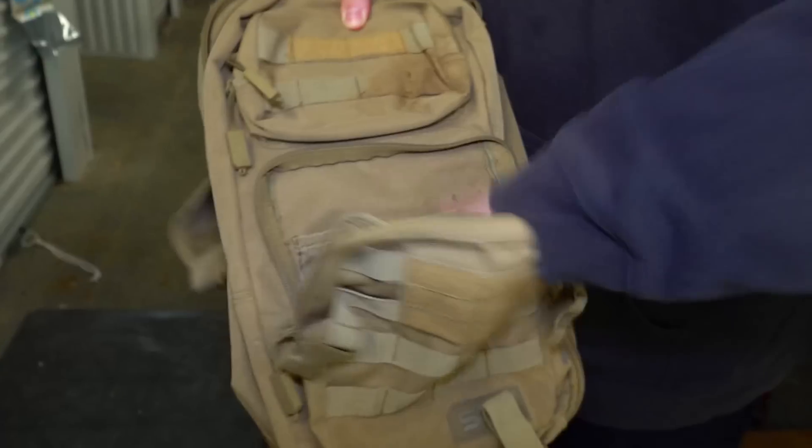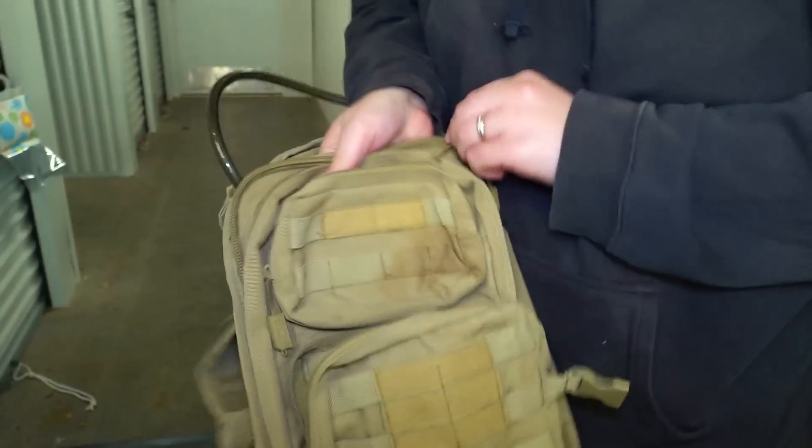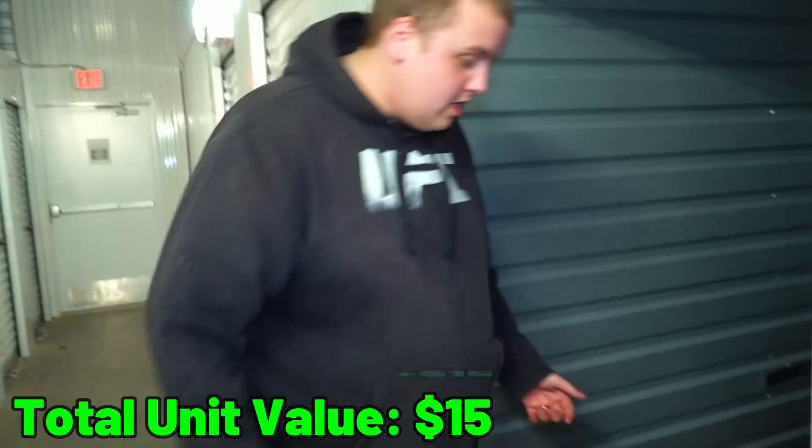Let's check the front zippers too, because you can never be too sure with these things. No, I'm not seeing nothing. What about the little one? Nope, nothing in there. Still a military bag.